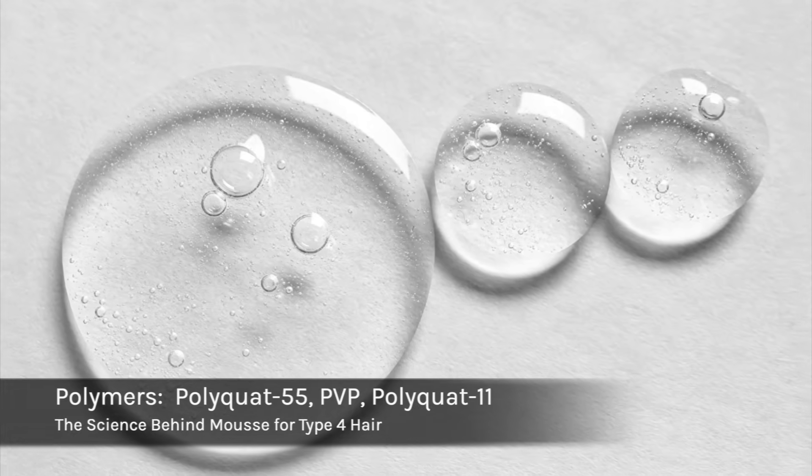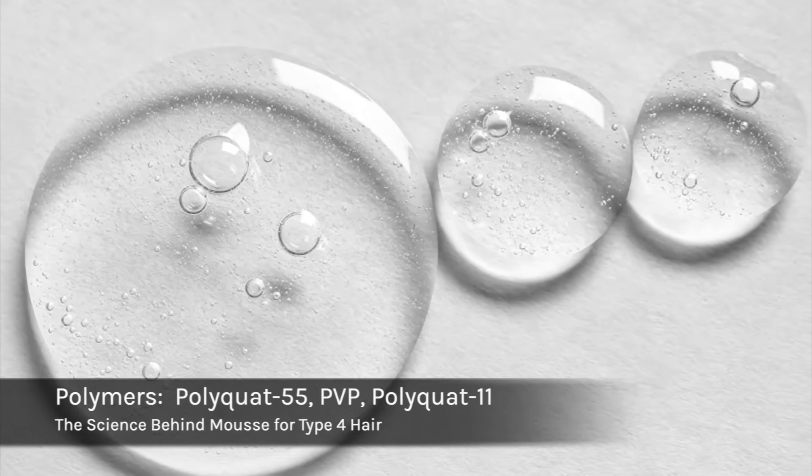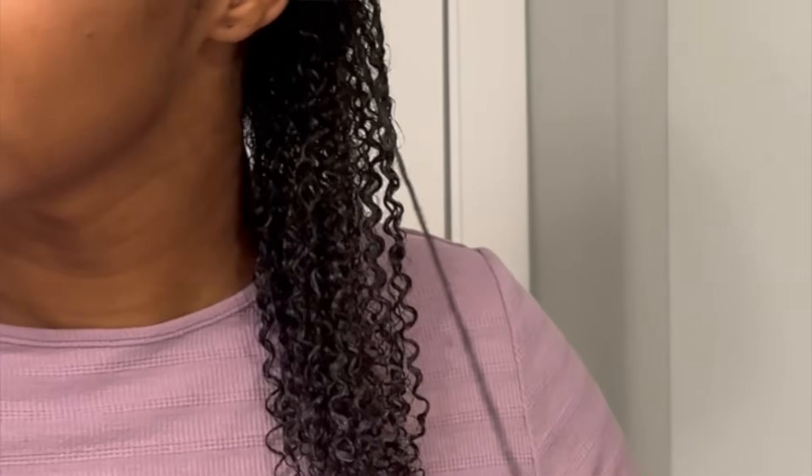The second thing to point out are the styling polymers — these are the magic of mousse, what makes it so amazing. Styling polymers create a light, flexible layer on the curls that gives you curl memory, hold, and definition. So when you do a twist out, braid out, or wash and go, it remembers that formation and stays in that shape.